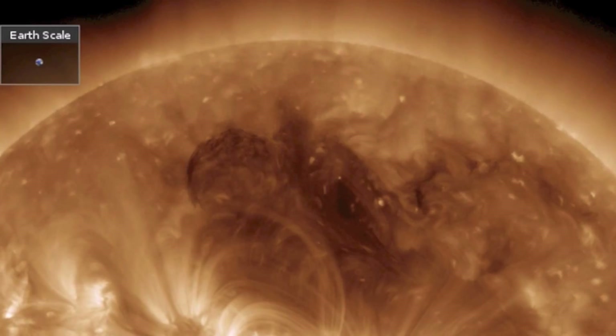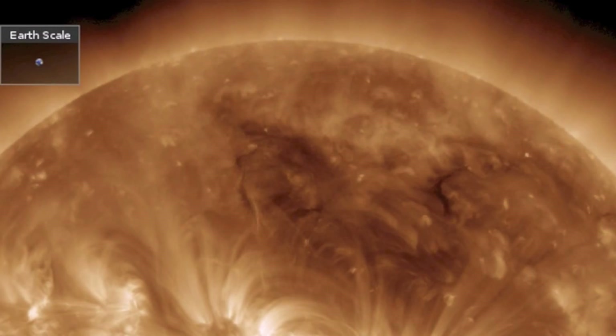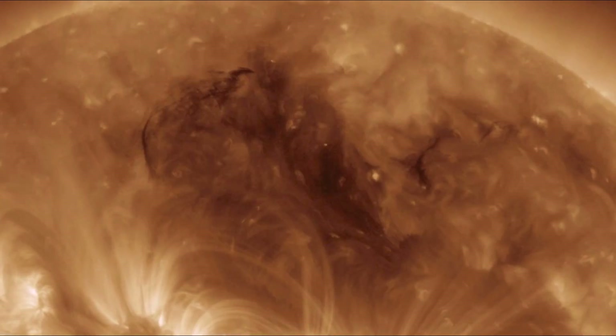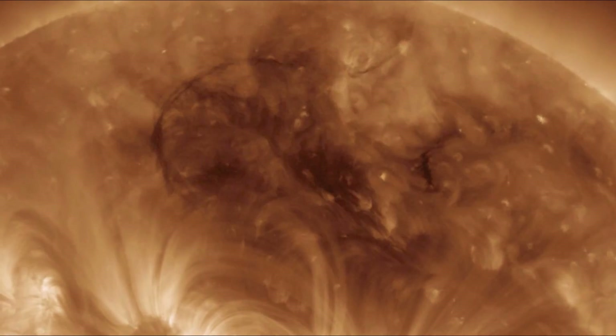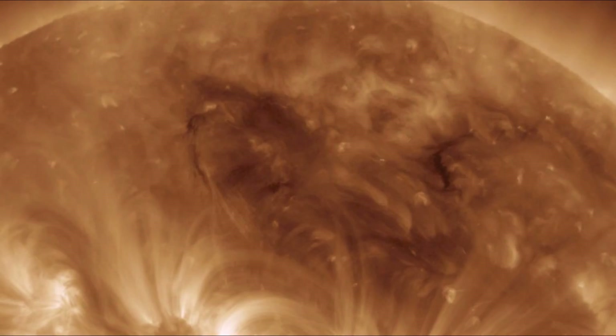The Earth-facing filament did not release in a CME but it was easily the prettier event. Watch the plasma shift towards the north pole and then pull an awesome twist before collapsing, offering the remaining plasma a pathway back down into the star.